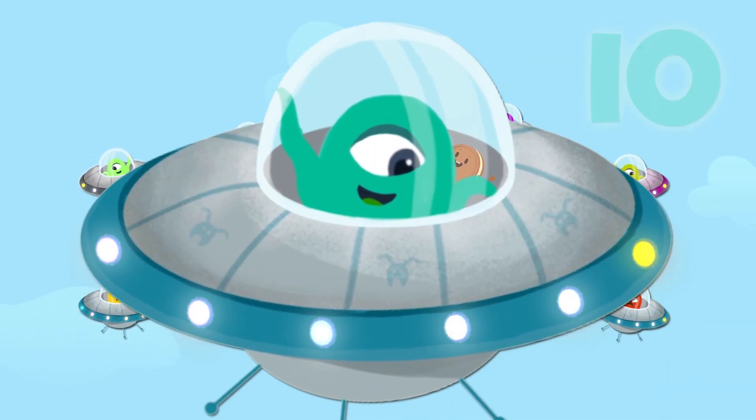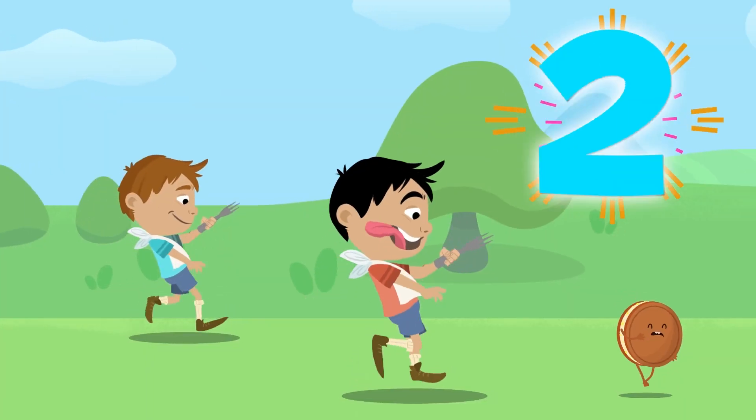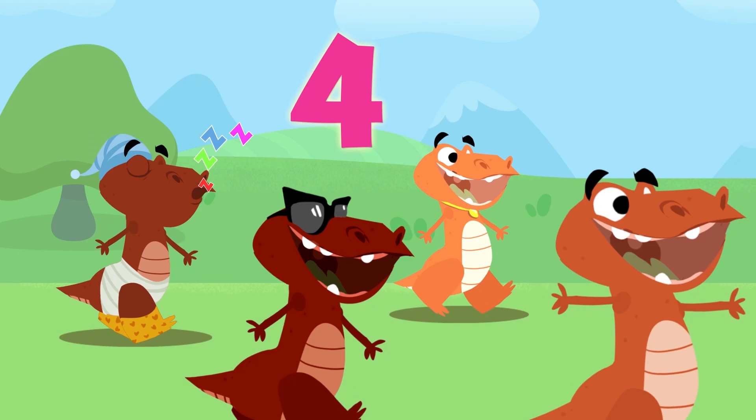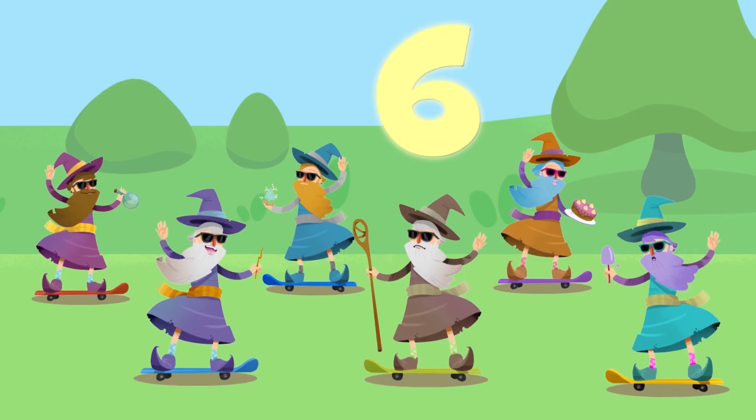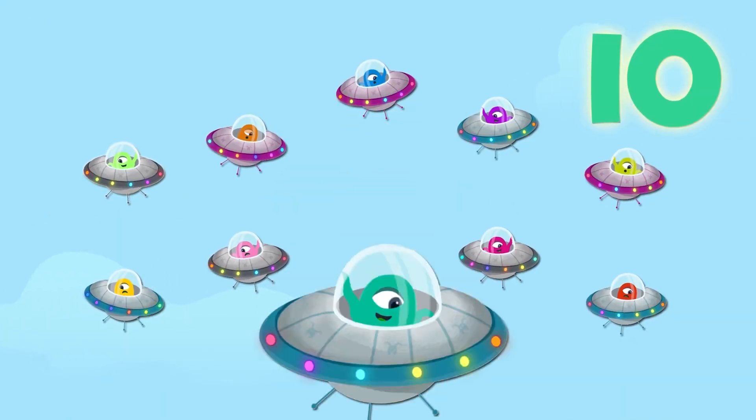Follow her along, this crazy number song, counting 1 to 10, and repeat again. Counting 1 to 10, and repeat again. Counting 1 to 10, and repeat again.